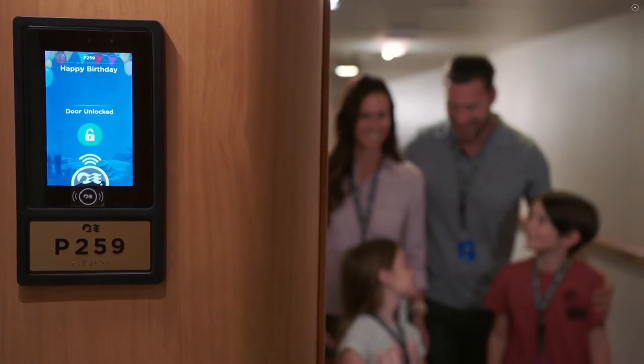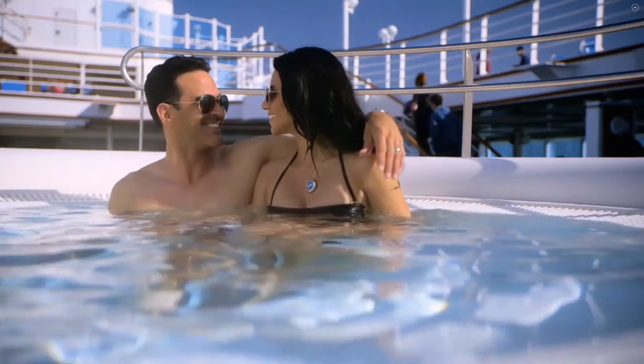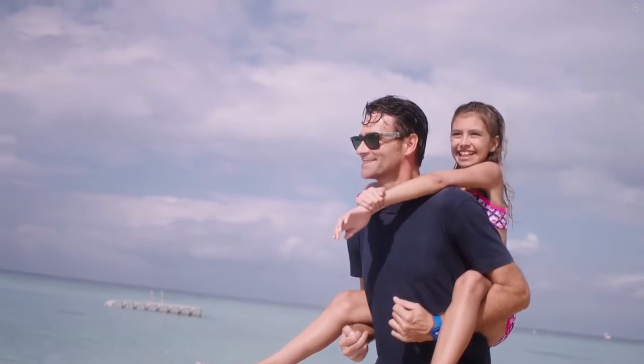The bartender knows what you want before you even get there. Everyone's got devices, so we know who you are when you walk towards us. Everything that you want us to know about you will be revealed. If you're celebrating an anniversary or birthday, it will come up on our apps and everyone will wish you a happy birthday or happy anniversary. It really brings the guest experience to a whole new level.